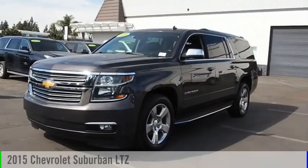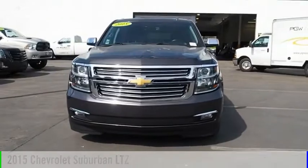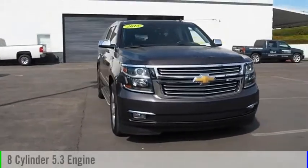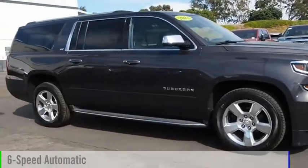Looking for the right vehicle? Check out the 2015 Suburban. This vehicle is powered by a four-wheel drive, eight-cylinder, 5.3-liter engine, and comes with a six-speed automatic transmission.